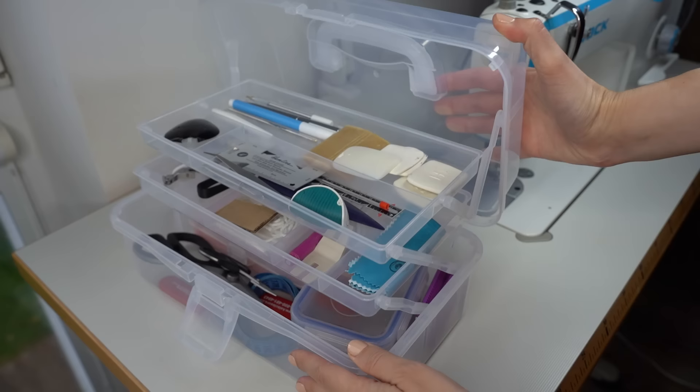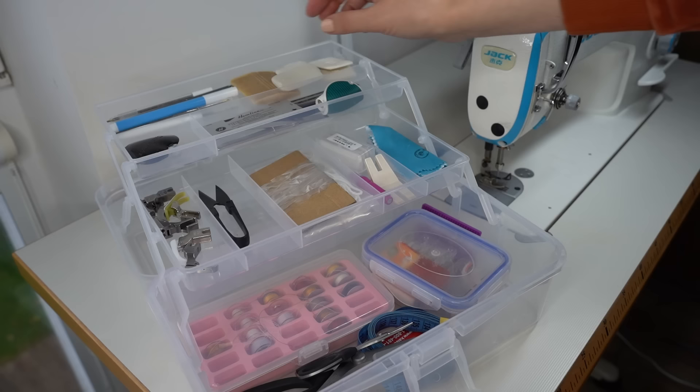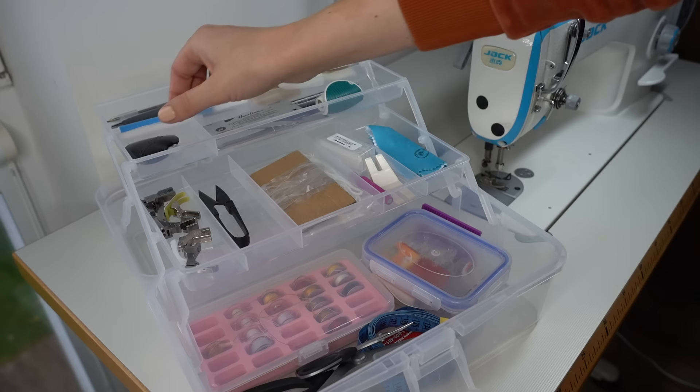I also like that it has these layers that when you open the box they raise up, and it helps me organize my sewing essentials a little bit better. In my sewing toolbox I keep the key essentials.